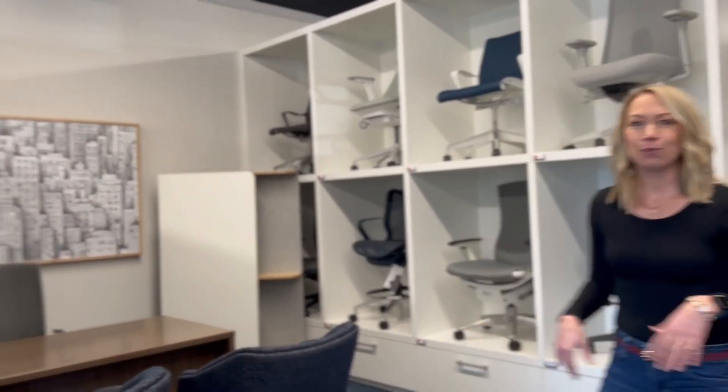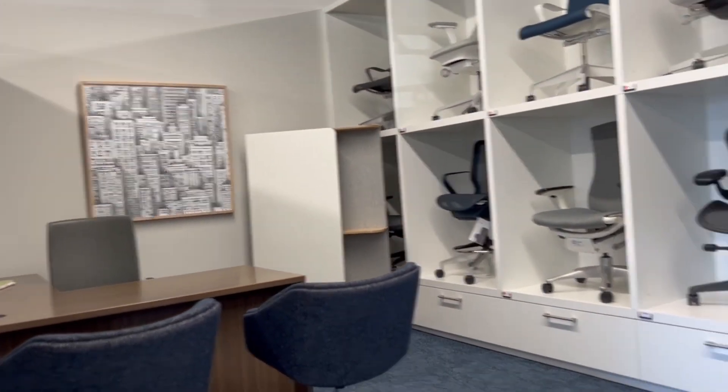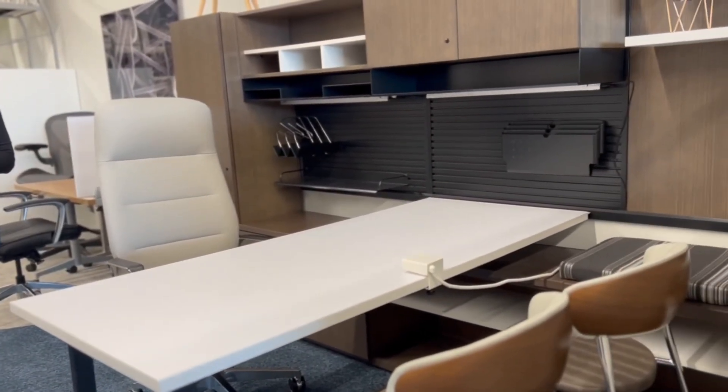As you can see, we have different settings so you can get some inspiration for your potential office. Whether you're doing a home office or an entire facility or multi-facilities across the country, our team can handle it. We have our own team of designers and we also have an installation and service team here in Springfield, Missouri.